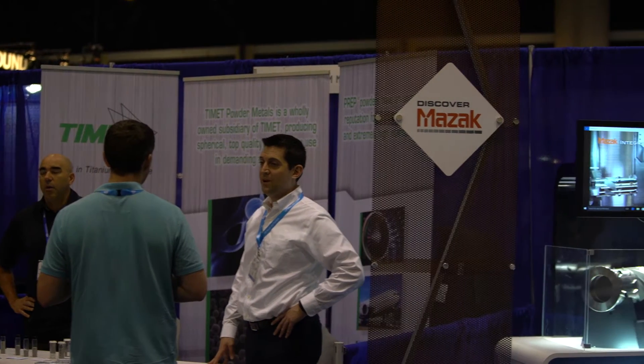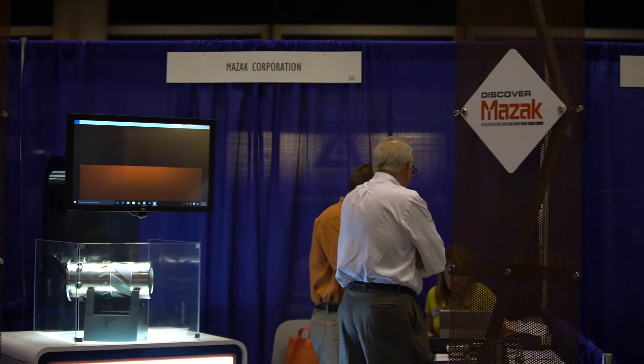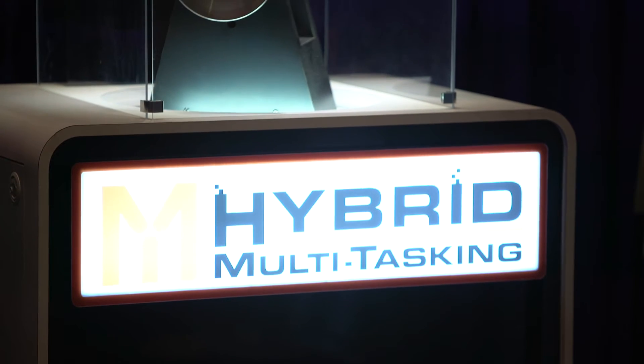My name is Joe Wilker. I work for the Mazak Corporation. Mazak is really known as a worldwide leader in CNC machine tools. We build about 400 different models worldwide, both in turning centers, vertical and horizontal machining centers, and also a multitasking machine.